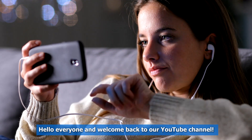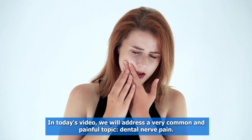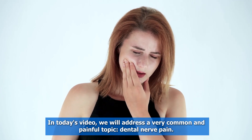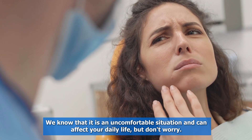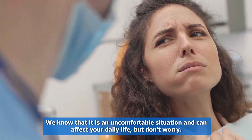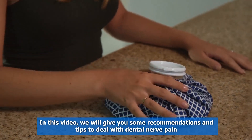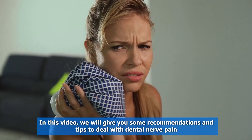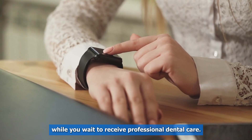Hello everyone and welcome back to our YouTube channel. In today's video, we will address a very common and painful topic: dental nerve pain. We know that it is an uncomfortable situation and can affect your daily life, but don't worry. In this video, we will give you some recommendations and tips to deal with dental nerve pain while you wait to receive professional dental care.